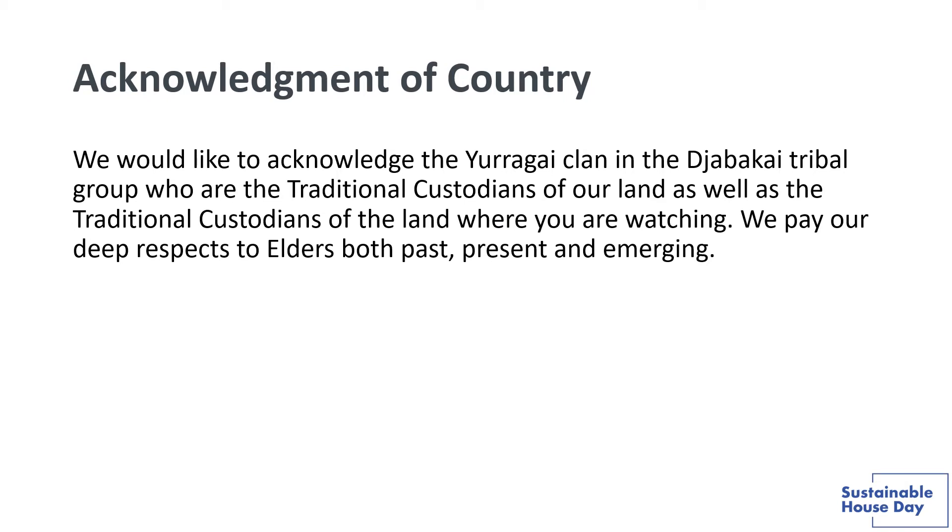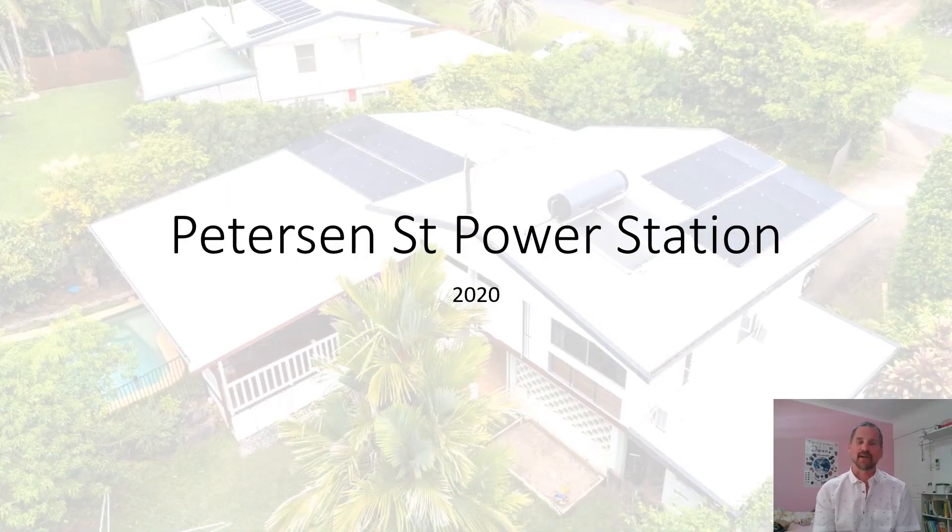We would like to acknowledge the Uruguay clan in the Jabbagai tribal group, who are the traditional custodians of our land, as well as the traditional custodians of the land where you are watching. We pay our deep respects to elders both past, present, and emerging.